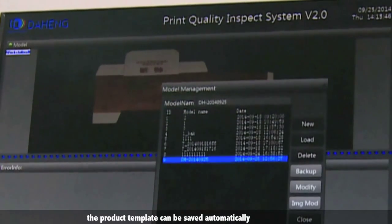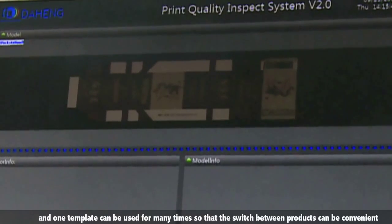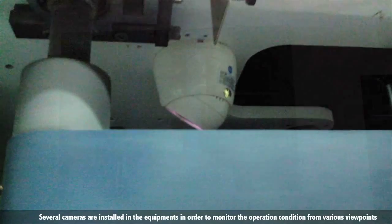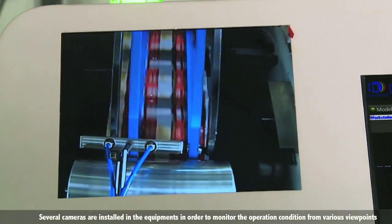Product templates can be saved automatically, and one template can be used multiple times, making product changeover convenient. Several cameras are installed in the equipment to monitor the operation condition from various viewpoints.